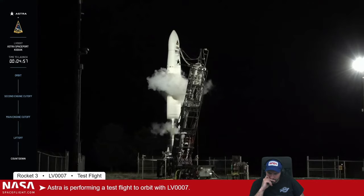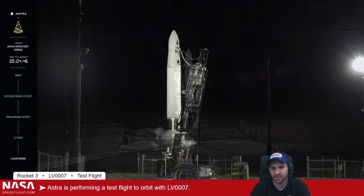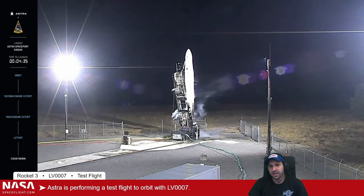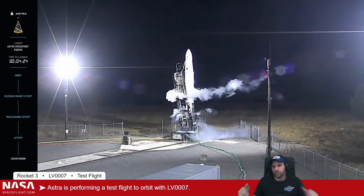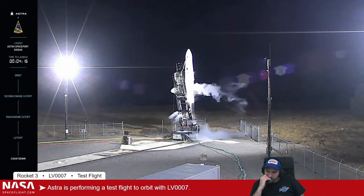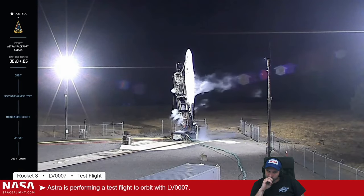Five minutes and counting, all nominal. Astra makes this rocket out of very inexpensive components for small sat launching — could be steel or aluminum sheets. Because the rockets are so easy to make, they want to basically manufacture thousands of them. RCO flight on countdown — verify range will be recording telemetry at liftoff. Range confirms recording telemetry.